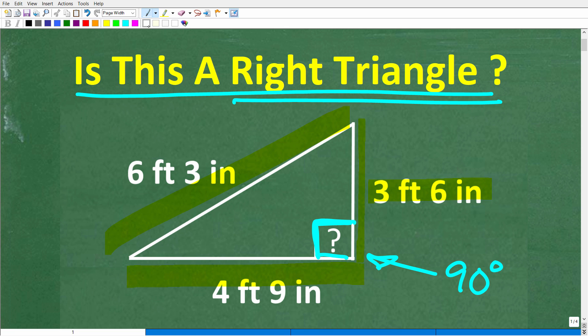Try to justify your answer. If it's not a right triangle, tell me why. And if it is a right triangle, tell me why. I'm going to get to the complete solution to this problem in just one second.